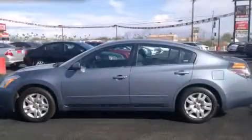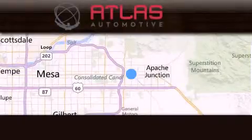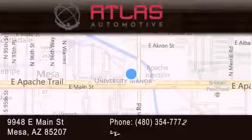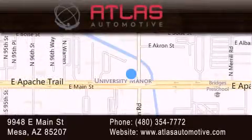Stop by today and test drive this vehicle for yourself. Atlas Automotive is located at 9948 East Main Street in Mesa. Our goal is to exceed all of your expectations to ensure that you'll return for future visits.